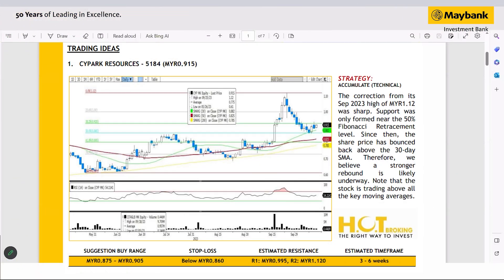As usual we will have three stocks for today. First on the list is Saipa Resources.